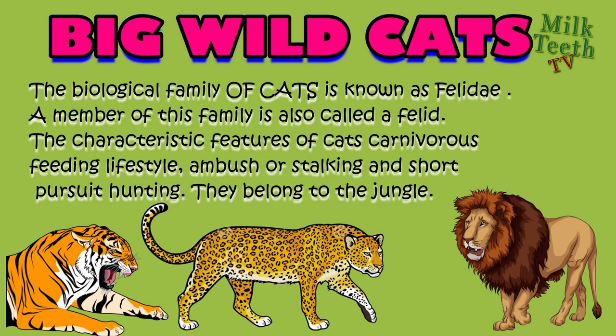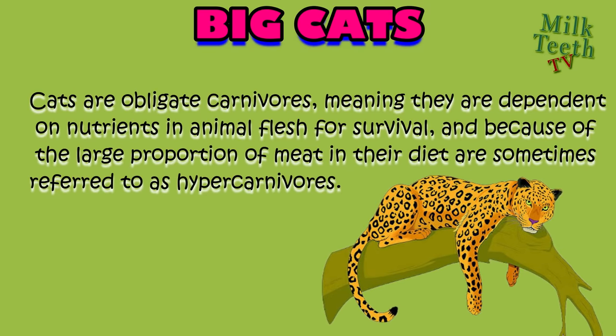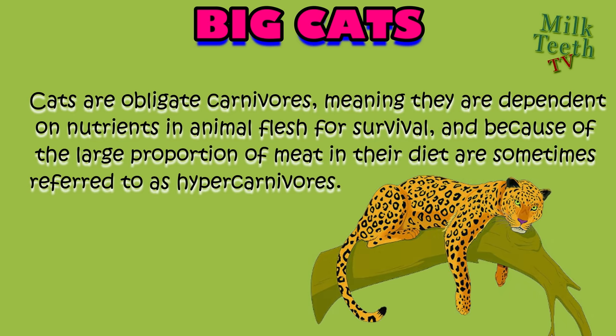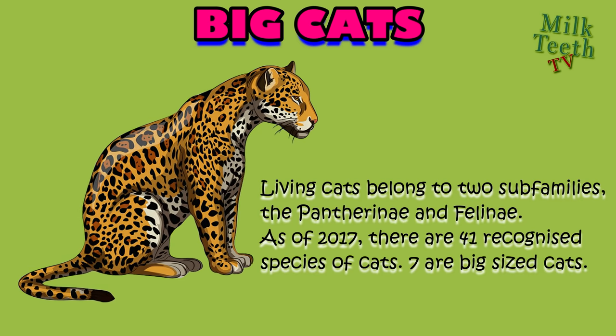Cats use ambush or stalking and a short pursuit for hunting. They belong to the jungle and are wild animals. All cats are obligate carnivores, meaning they are dependent on nutrients in animal flesh for survival, and because of the large proportion of meat in their diet, they are sometimes referred to as hyper-carnivores. Living cats belong to two sub-families: the Pantherinae and the Felinae. As of 2017, there are 41 recognized species of cats, out of which seven are big-sized cats.